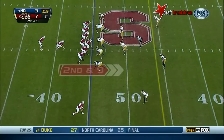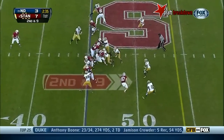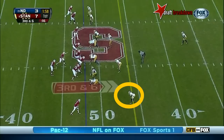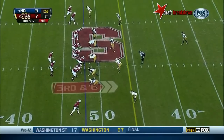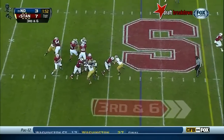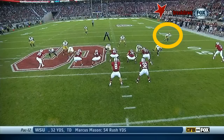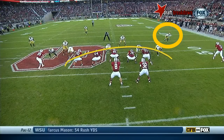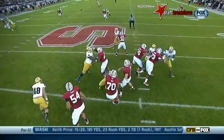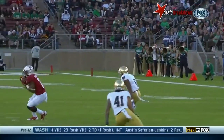Second down and nine. Third down and six at the 48. Hogan over the middle — caught. Montgomery. That's because it was blocked well up front. Look at the time Kevin Hogan has to step into this throw. Montgomery makes it on the route.